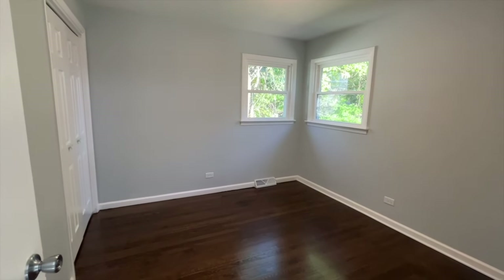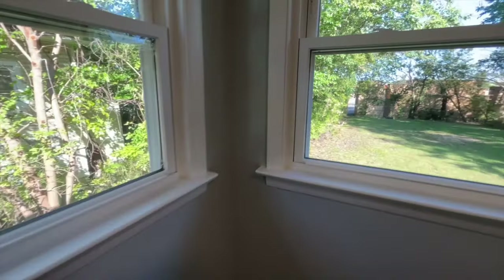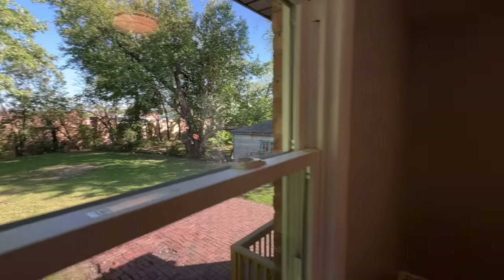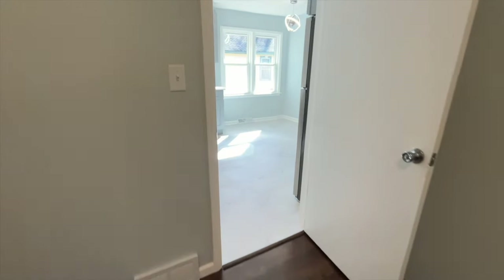This is bedroom number three — it gives you a nice view of the backyard as well. Very low-maintenance backyard here.